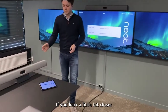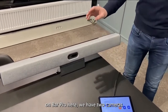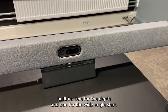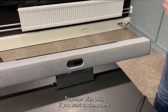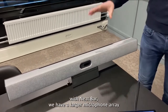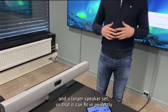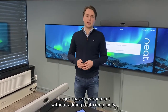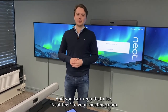If you look a little bit closer on the Bar Pro here, we have two cameras built in — one for the depth and one for the wide angle shot. If you want to compare it with the Neat Bar, we have a larger microphone array and a larger speaker set, so that it can fit in perfectly into that larger space environment without adding complexity, keeping that nice Neat feel to your meeting room.